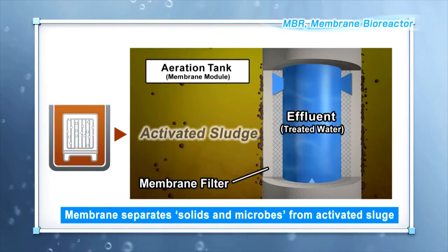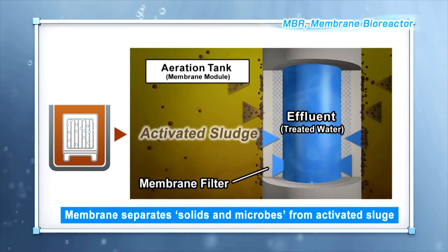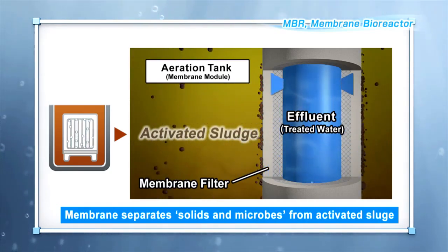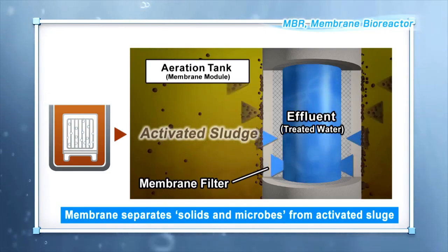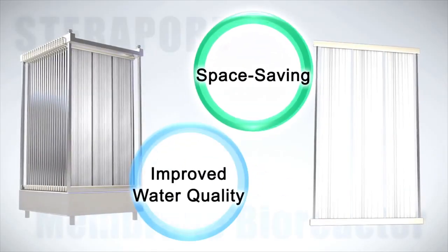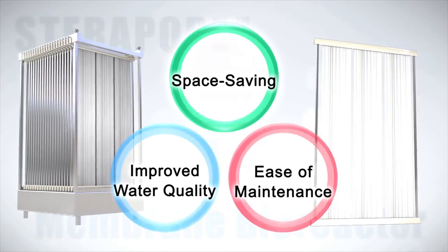MBR, which combines membrane modules with the activated sludge method, is a sophisticated technique which makes possible the recycling of water. Now, we will introduce you to the three benefits of MBR.